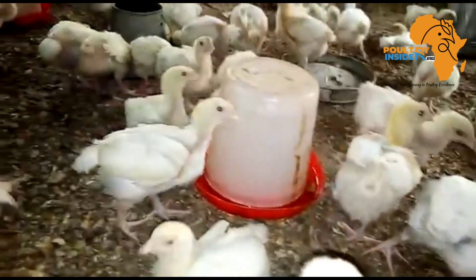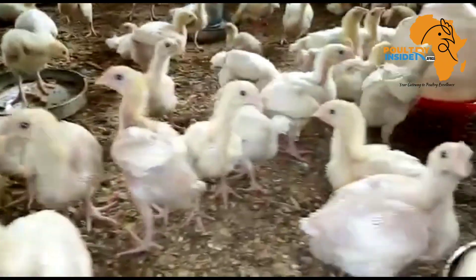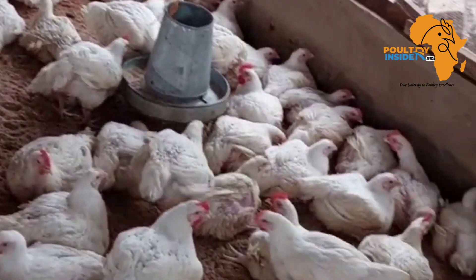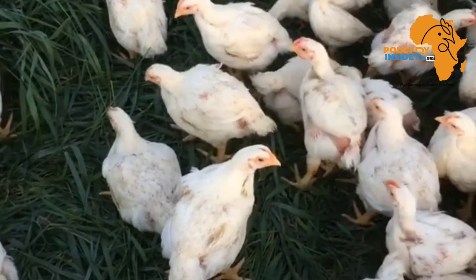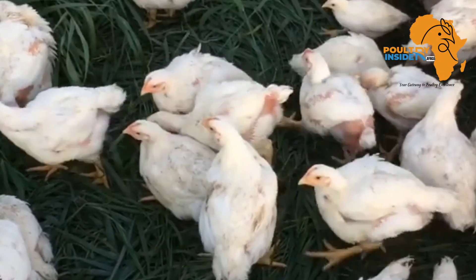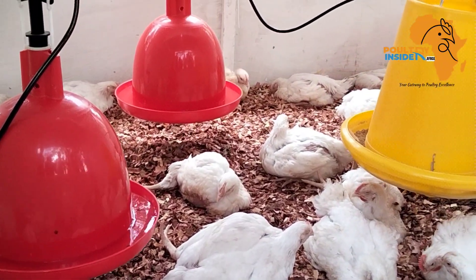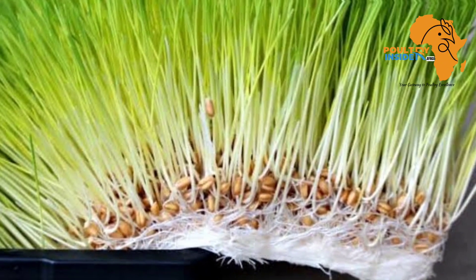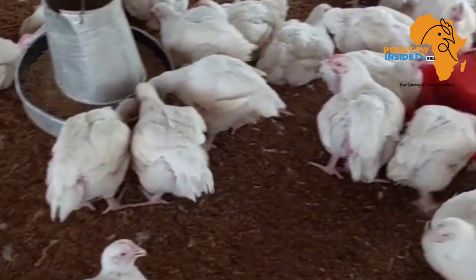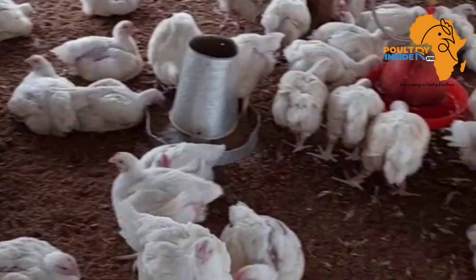Hello farmers and welcome back to your number one organic poultry YouTube channel. I know many farmers cannot have their broilers access the pastures outside — for example, the grasses that are very nutritious — but what if I told you there is a way to sprout some fodder and feed it as a supplement to your broiler chicken that is even more nutritious than the grasses found in the environment.